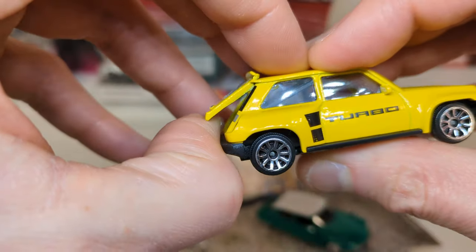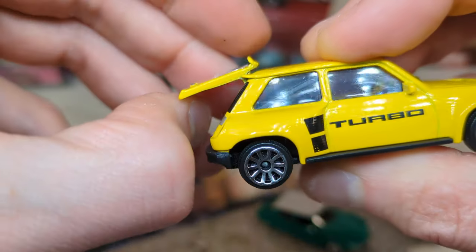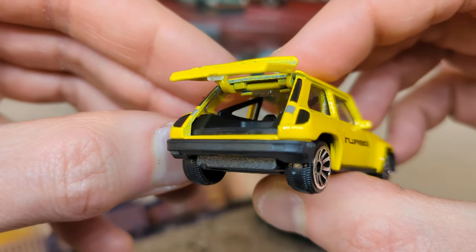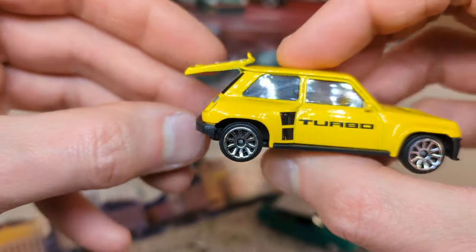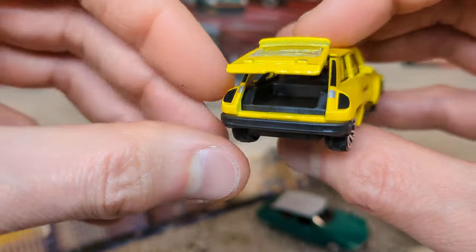Paint chips come as standard with Majorette. I think the hatch only goes this high because the hinge is hitting the corner there — kind of similar to Matchbox Moving Parts, you know, limited ability to open up the moving part.